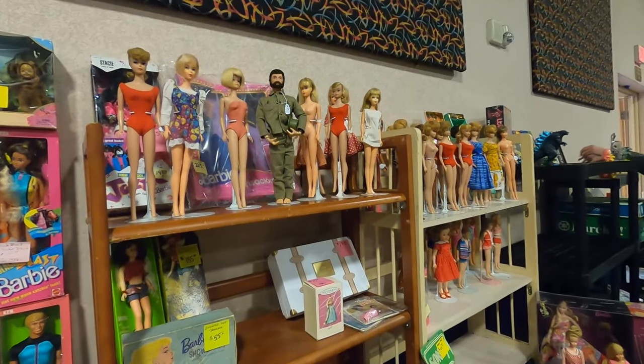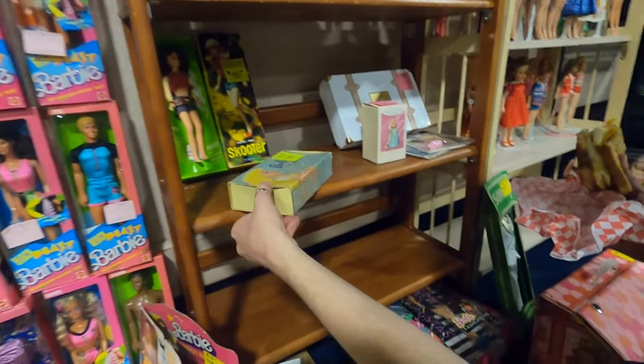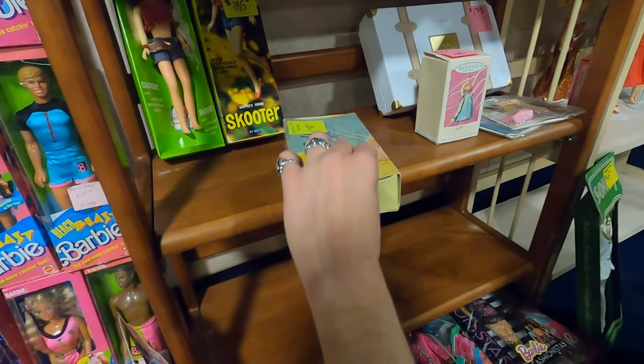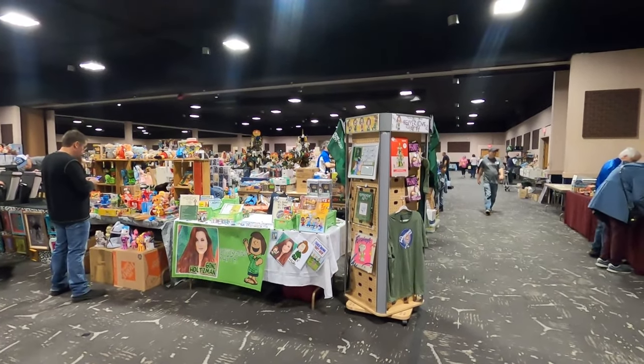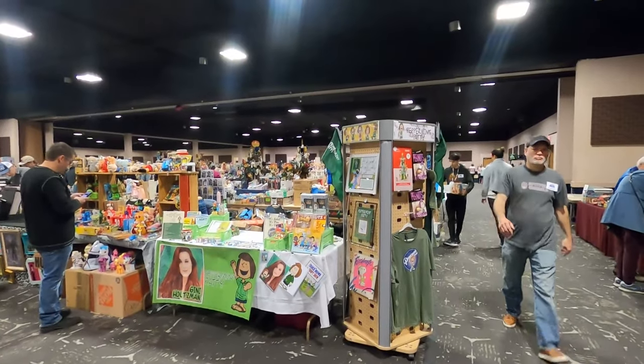We are across the way from a Barbie booth, which is very exciting — I'll have to do some shopping. They used to have like toiletries for Barbie back in the day — this is a 'Shower with Barbie' mitt, and sometimes they offer soaps and things. That's very cute. The benefit of being an exhibitor here is that we get to go around and look for wonderful things while the show is setting up. We are across from Genie Holtzman, who is the voice of Peppermint Patty — that is so cool.